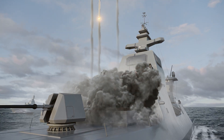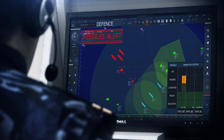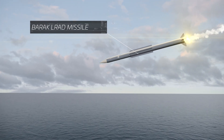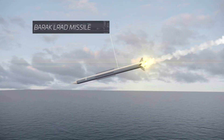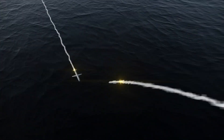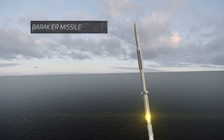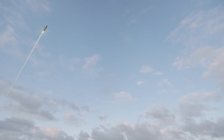The Barak-MX system runs threat evaluation and resource allocation, and launches two Barak interceptors. The Barak-LRAD is launched to intercept the sea-skimming missile, and the Barak-ER extended-range interceptor proceeds to intercept the ballistic missile.